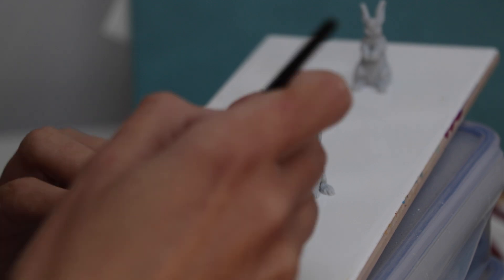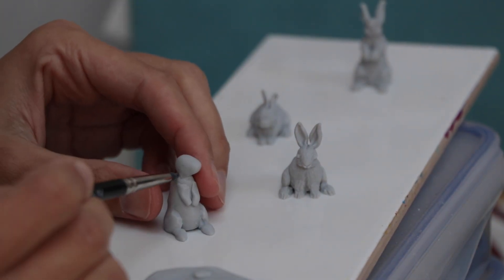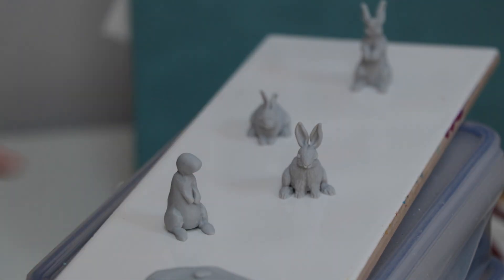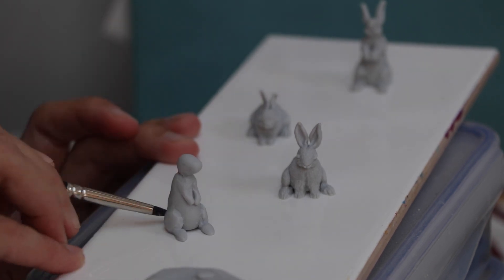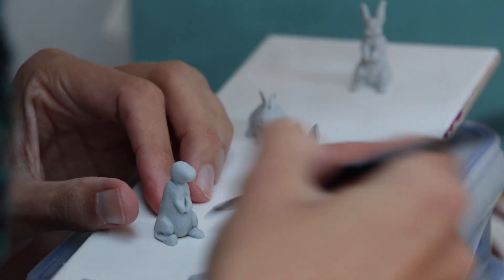This specific sculpture was made for a group show I was invited to, 'Year of the Rabbit,' at Modern Eden Gallery in San Francisco. The show is opening on January 14th, so if you are in the region, just go and check it out.